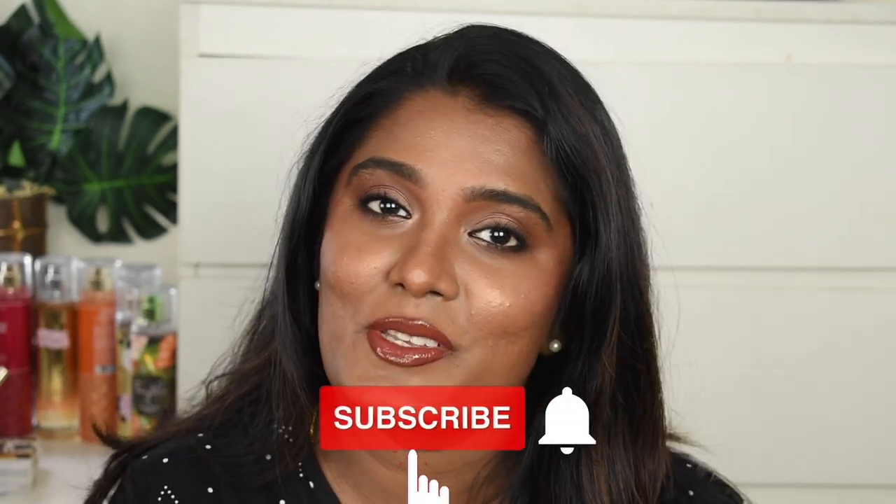We are done with the makeup look and this is how it finally turned out — I absolutely love this look. It has got this really nice bronzy effect. For deeper complexions, this bronzy look with brown lipstick and lip gloss on top looks amazing. Hope you guys really love this makeup look. If you like it, please give a big thumbs up, subscribe to my channel, and don't forget to hit the bell icon. I'll meet you next time with another amazing video. Bye-bye from Priya!